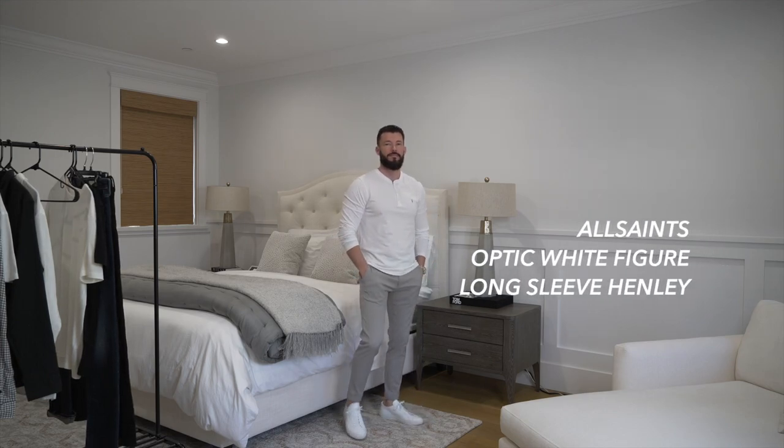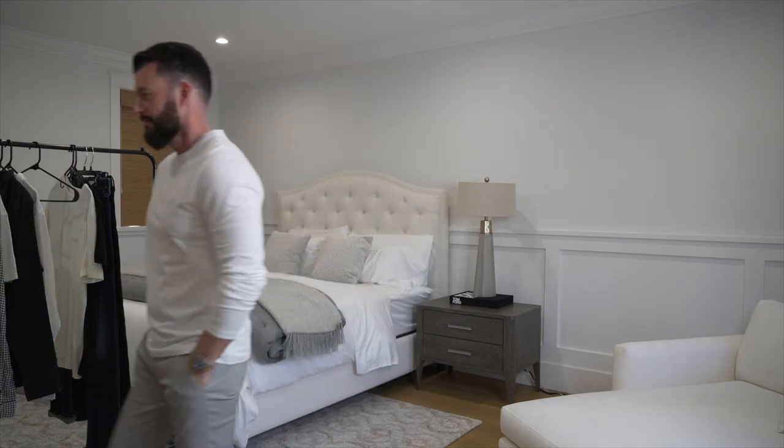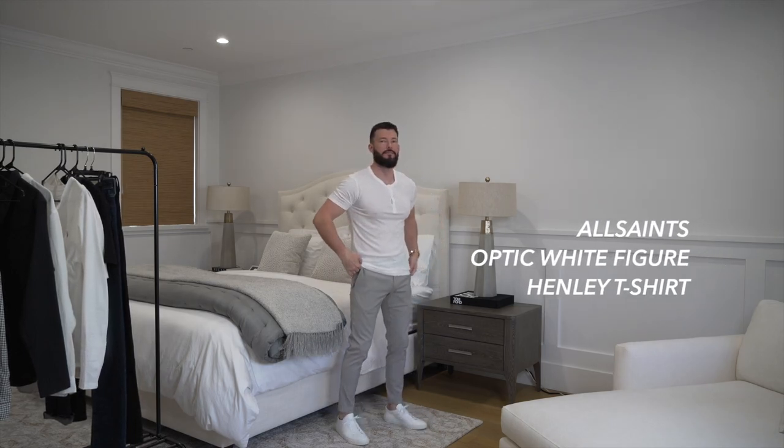With this look I'm wearing another long sleeve white henley from All Saints, but this one has a different feel and texture than the previous white henley — it's much lighter and more breathable. The short sleeve white henley from All Saints is very thin and very comfortable, and this one in particular is perfect for a hot spring day.